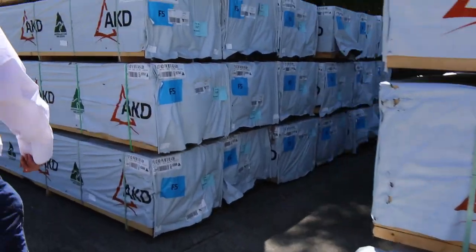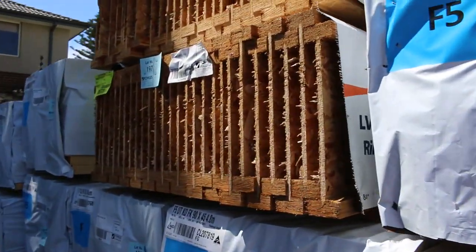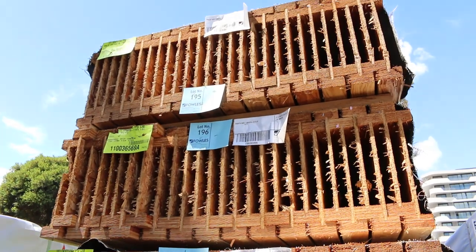We've got more framing pine in here. There's a whole heap of 4.8s and some 4.2s there as well in your 90x45. Some I-joists up above there - three lots of those.